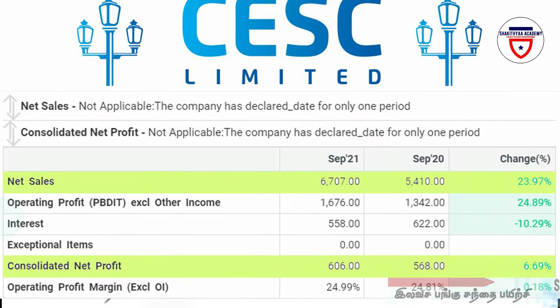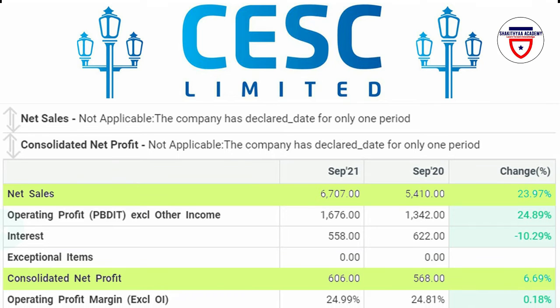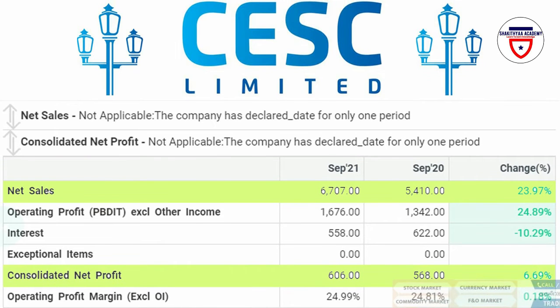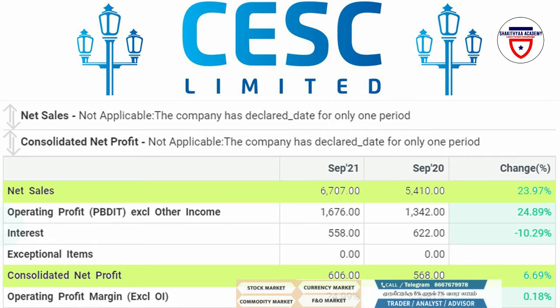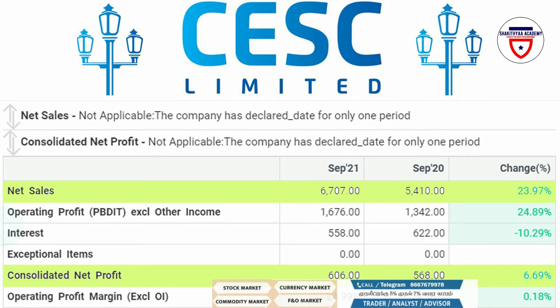If you compare the financial figures in 2020 and 2021, there is an increase. In 2020, the revenue was 5,410 crores. In 2021, the revenue increased to 6,707 crores.